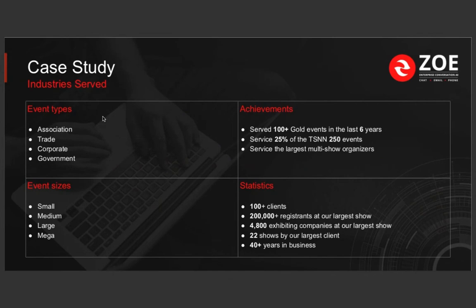They've been leveraging our technology in the past year to reach out primarily to their exhibitors at events. One of the things they're also selling at these events is lead capture technology — their lead capture tools. The industries they serve span different types, and event sizes range from a few hundred thousand people to over 200,000 attendees.